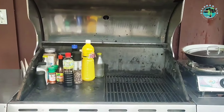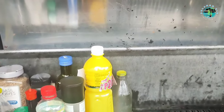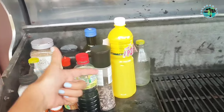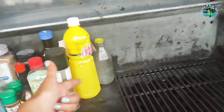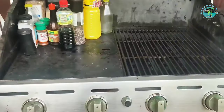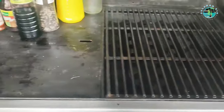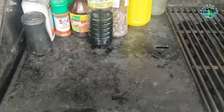So ayan yung loob nya. Then actually meron tong parang spit dito para mag roast ng chicken. Pwede ka rin mag ihaw dito and mag prito.